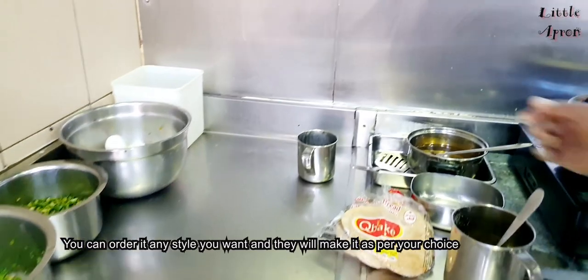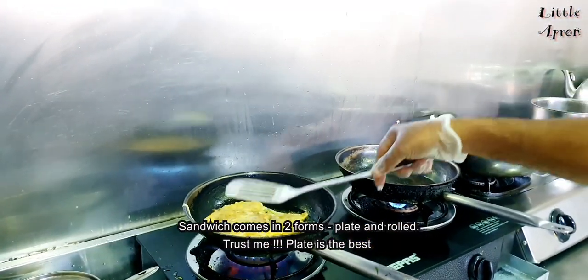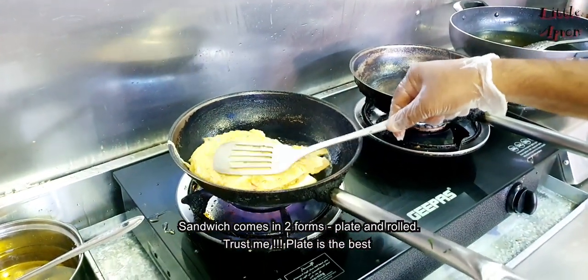You can order it in any style you want and they will make it as per your choice. The sandwich comes in two forms: plate and roll. Trust me, plate is the best.